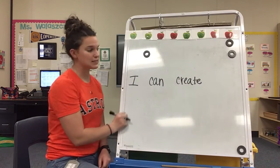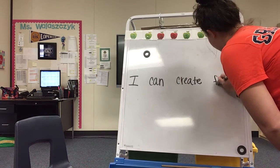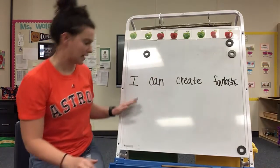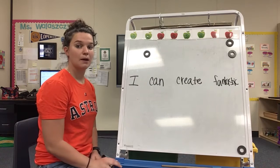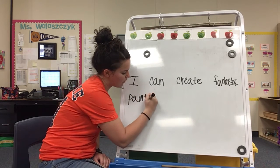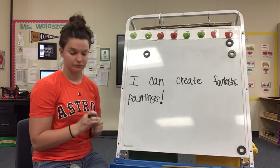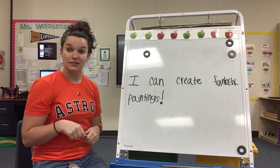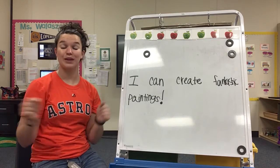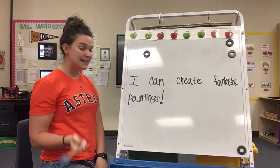I can create fantastic — what's the first sound you're hearing in 'fantastic'? The letter F. Good. I can create fantastic paintings — what's the first sound you're hearing in 'paintings'? The letter P. Awesome. Now I'm going to put something at the end: an exclamation point. What does an exclamation point show? It shows the end of the sentence and that we're really excited. So when we read our sentence today, we need to read it with excitement. Let's read it together: I can create fantastic paintings! Your turn.